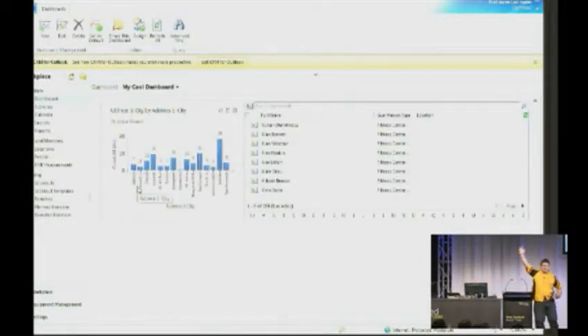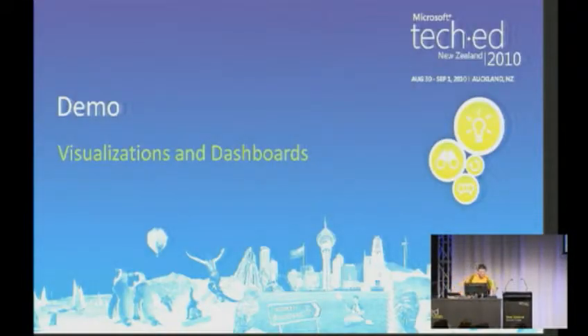Who thinks that's peachy? That's pretty sweet — you give that to your users, they'll be able to knock themselves out. There's a whole lot more richness there that we're not going to touch on in this session because we've got time constraints. So that was visualizations and dashboards. The next one is broadly titled user productivity.